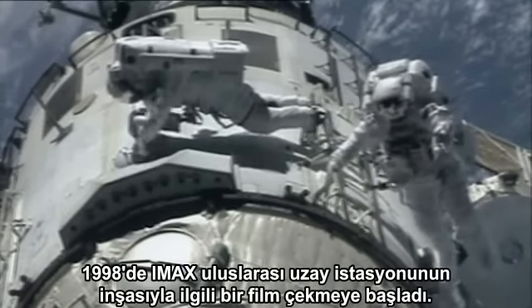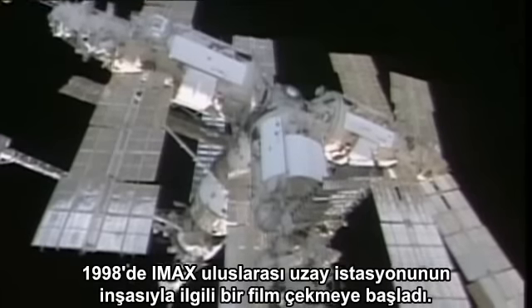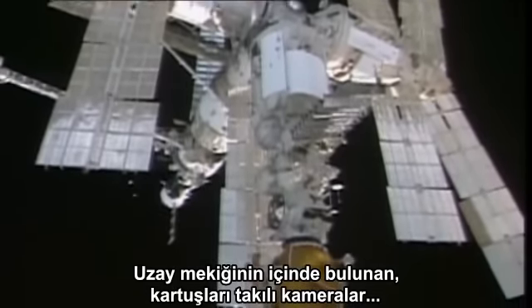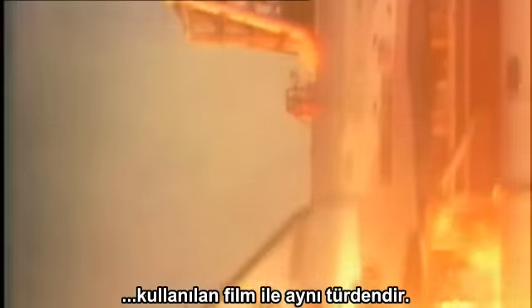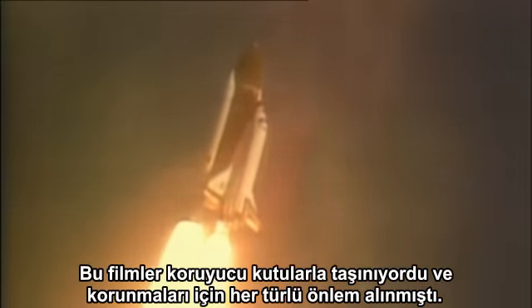In 1998, IMAX began production on a film about the construction of the International Space Station. They flew the cameras up in the space shuttle with their magazines attached, and the IMAX cameras take 70mm roll film — incidentally, the same film as was used in the Hasselblad still cameras on Apollo. This film had to be protected, and it was carried up in lead-lined boxes.